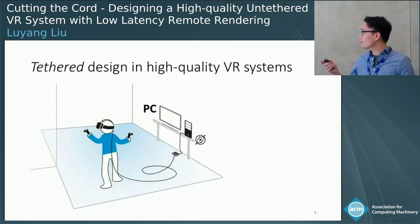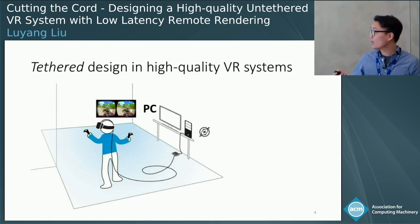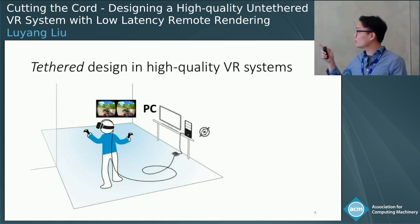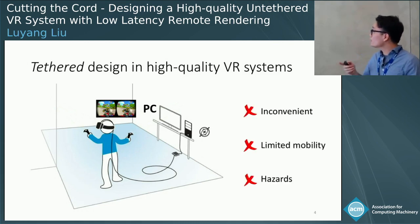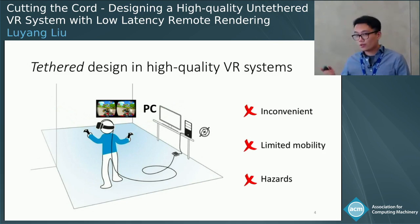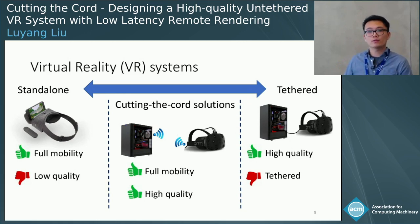This design requires your headset to send sensor motion data to the remote PC to render the frame, and the frame needs to be sent back to the headset through a very high bandwidth HDMI cable. This design works well and reduces the motion-to-photon latency — the time from when motion data is sent to the PC until the frame appears on your screen. However, this design is very inconvenient and limits user mobility, and may also create hazards. This is why many people think we should cut the cord of the current tethered VR design and replace it with a wireless connection.